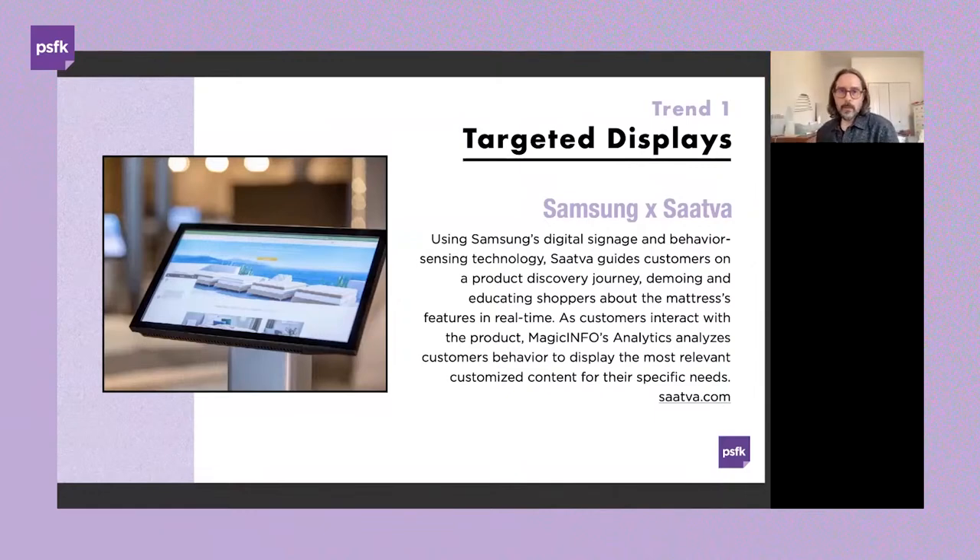A big takeaway here is that as we begin to have connected displays and experiences throughout the store, there's an opportunity to dive deeper into the types of data being captured and use that data to drive decision-making — from merchandising to what content will ultimately drive the experience home for customers.